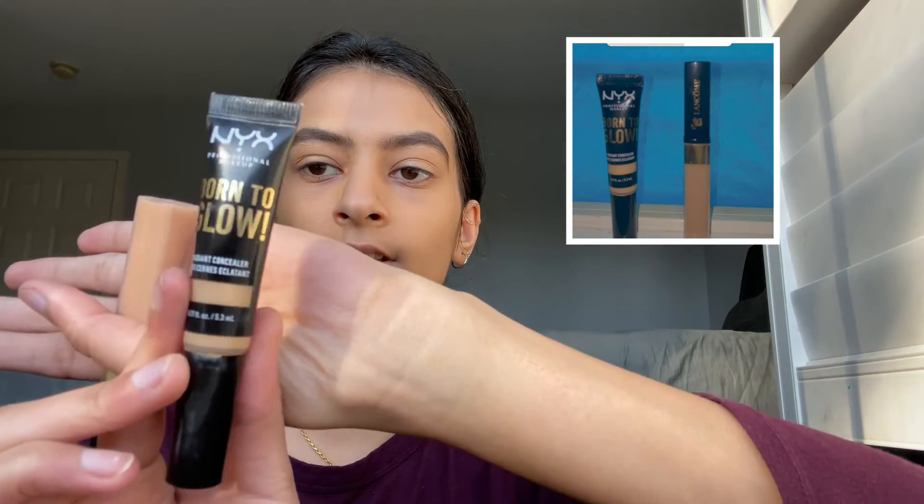For concealer, I have the NYX Born to Glow — it's been super popular and I'm loving it so much. It's super high coverage and I love using it for highlights. I also had the Lancôme one, but the NYX one won and I'm really happy because I love this one, so I'm going to use this.